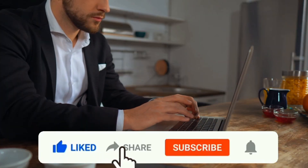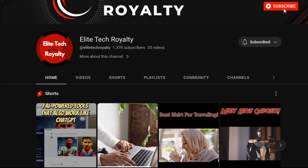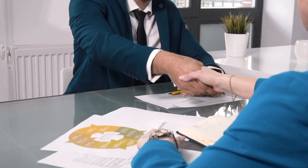If you enjoyed this video, click the like and share icons. Don't forget to subscribe and click the bell icon to stay updated and notified when we post videos like this one. We appreciate your time and we'll see you at the next one.